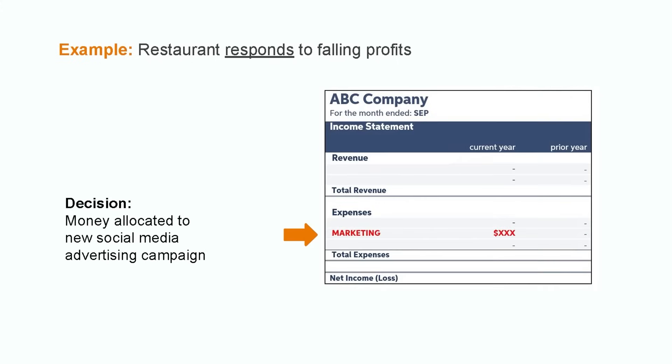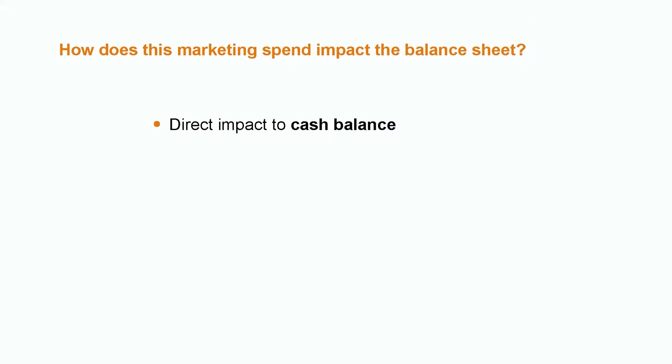So they decide to spend a bunch of money on a new social media advertising campaign in hopes that it will increase their revenues. That operational decision is captured within the next scene, also known as the income statement, as a marketing expense to the business. Consider the question though: how does this impact the company's balance sheet?